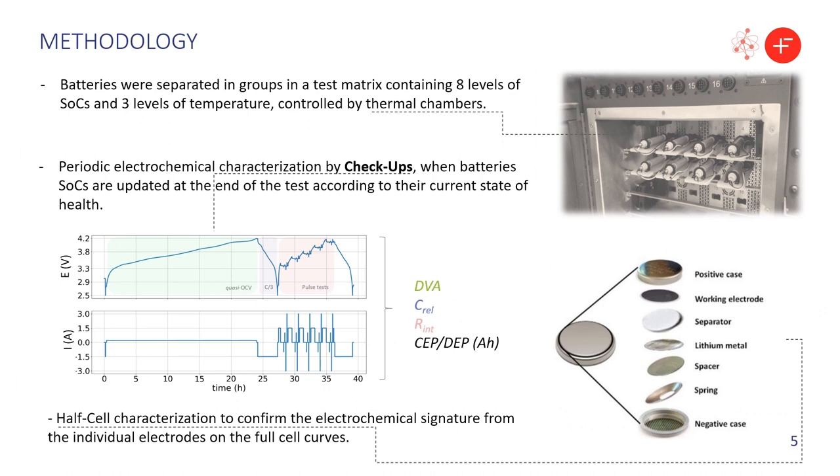To evaluate performance losses from the calendar aging, monthly checkup tests were done. From these regular checkups, we extract all the information necessary to compute differential voltage analysis, relative discharge capacities, internal resistances, and the variation of charge and discharge endpoints. Also, to confirm the role of anode and cathode on the full cell behavior, half cells were assembled as coin cells for electrochemical characterization.